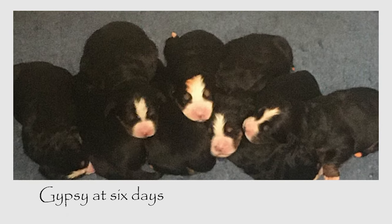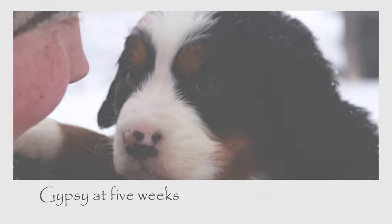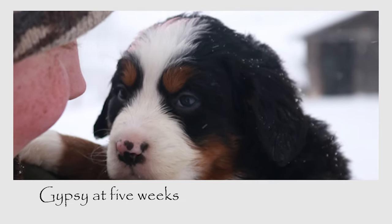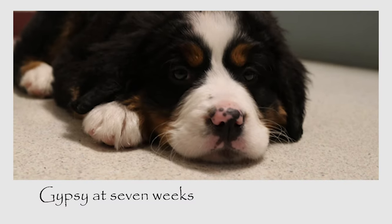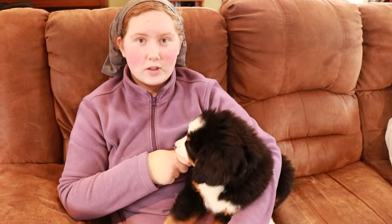Bernese Mountain puppies are born with pink noses, but over time they develop black splotches until their entire nose is black. As you can see, it is slowly starting to fill in.